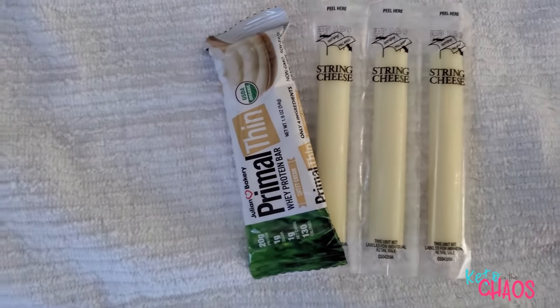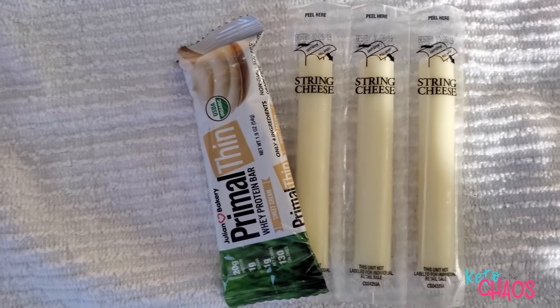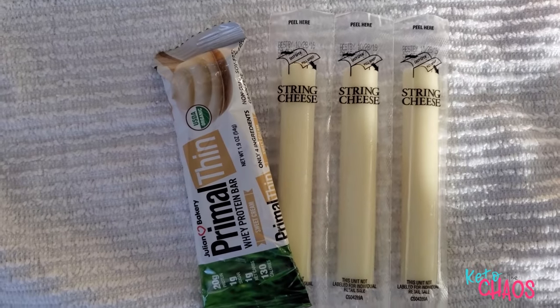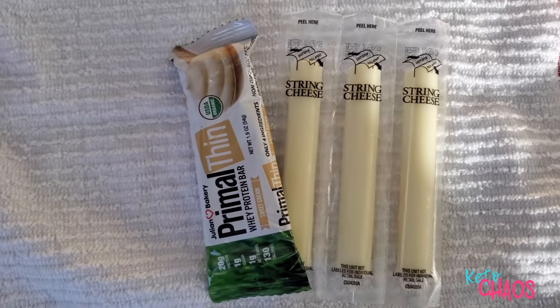Nobody feels like cooking tonight. Dave's working on cars, and I don't feel like cooking, so I am literally going to have a protein bar and some cheese for my last meal of the day, and maybe some strawberries if I feel like it. But for now, this is what I'm having for dinner.